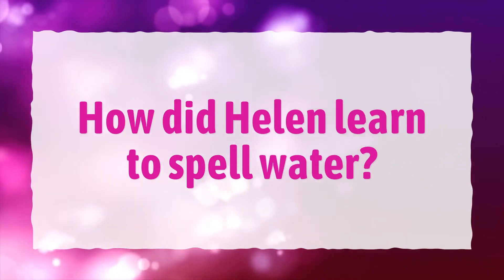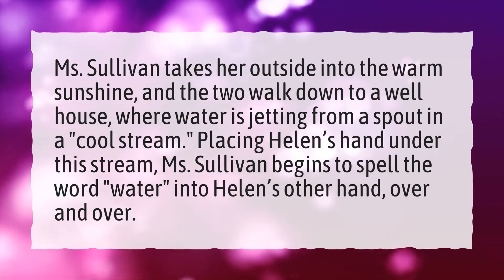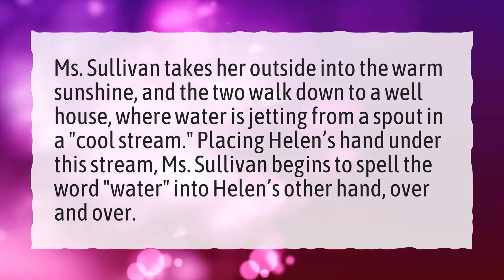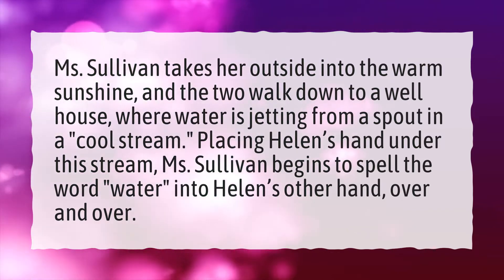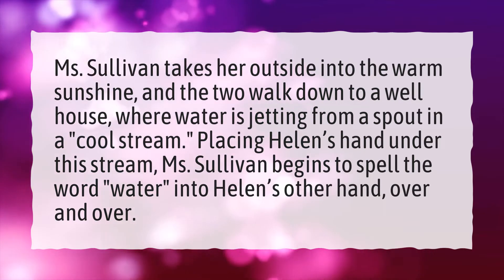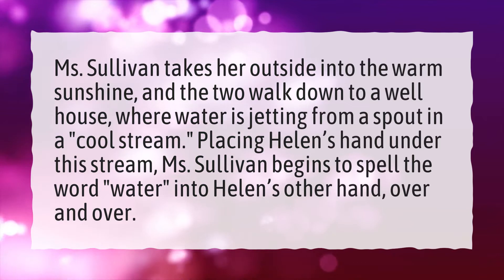How did Helen learn to spell water? Ms. Sullivan takes her outside into the warm sunshine, and the two walk down to a well house where water is jetting from a spout in a cool stream. Placing Helen's hand under this stream, Ms. Sullivan begins to spell the word water into Helen's other hand, over and over.